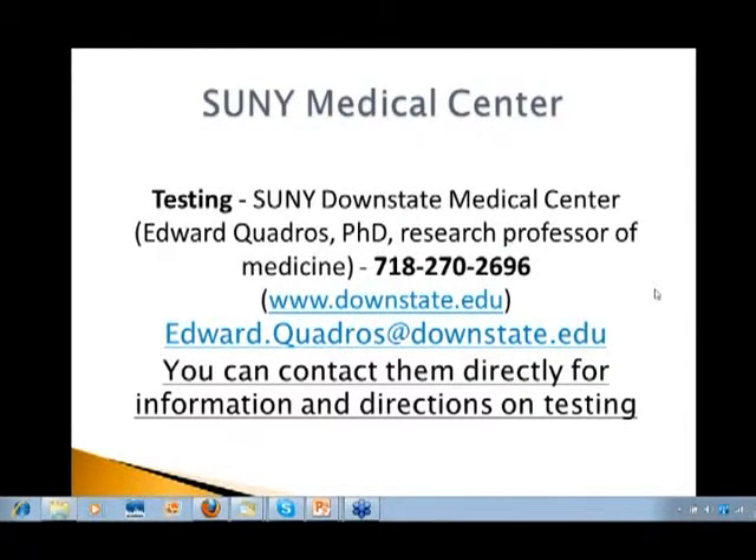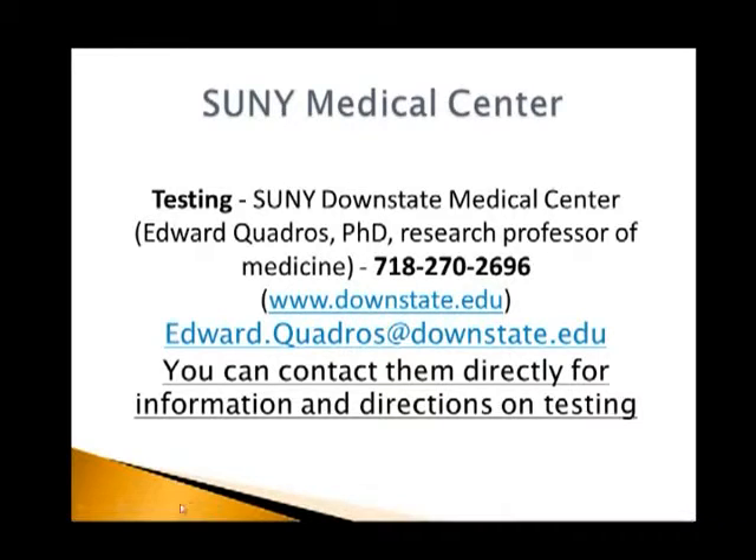By the way, this presentation has already been recorded and is available in its entirety from Autism Seminars On Demand. You can go to AutismSeminarsOnDemand.com and not only re-listen but watch the entire presentation on video and have access to the slides too.